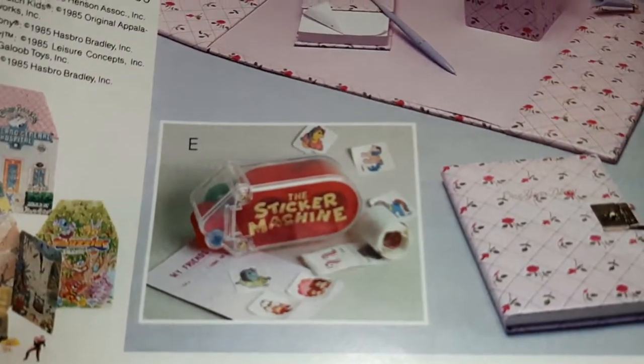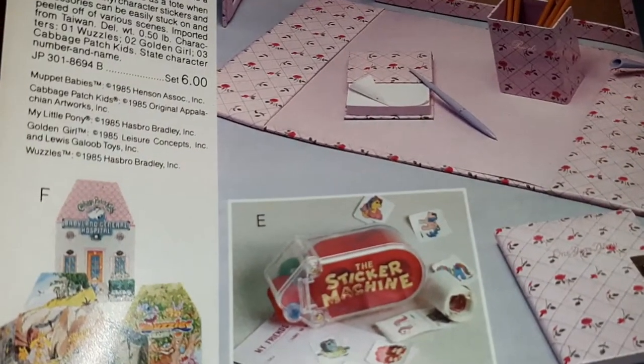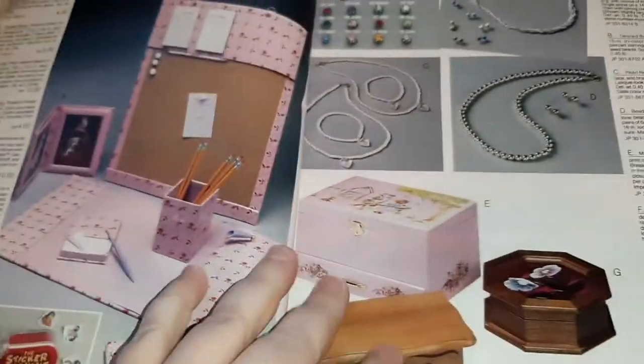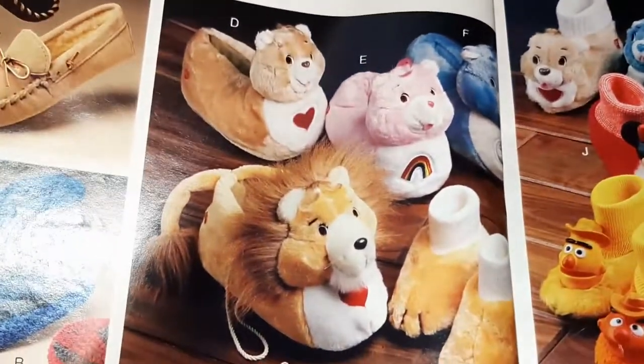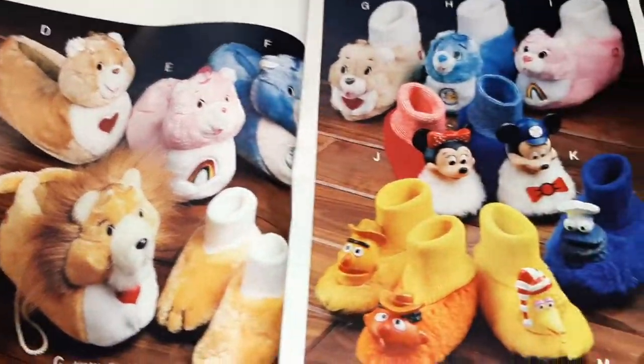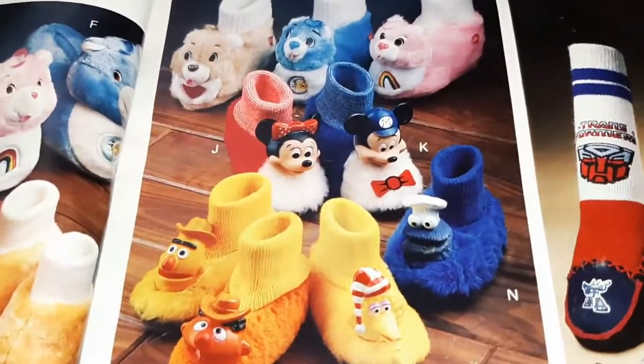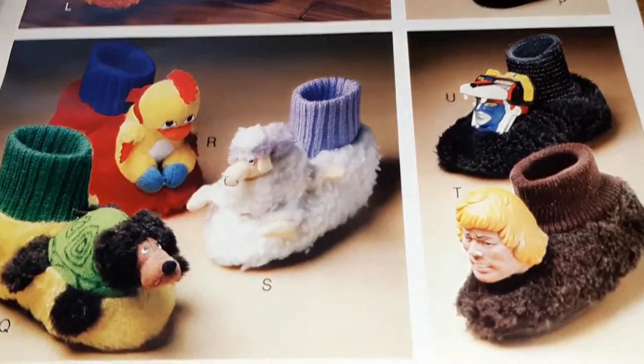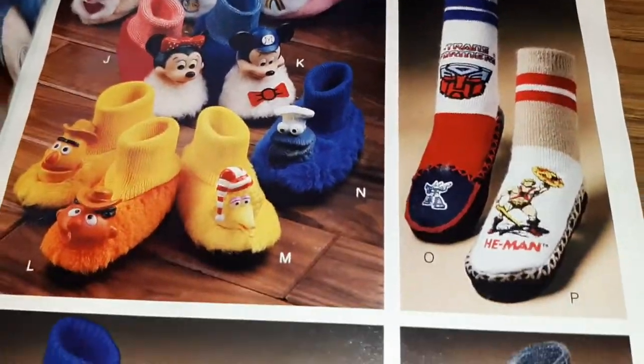This desk set is cute. That sticker machine looks fun. And Care Bear slippers and Sesame Street slippers and He-Man slippers, Transformer slippers - incredible.